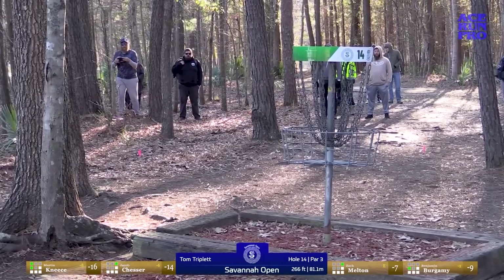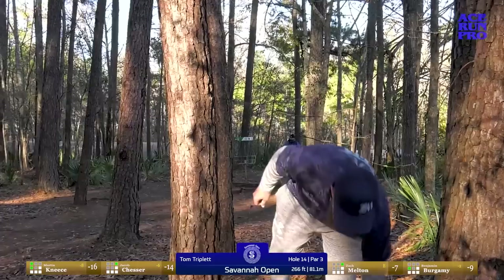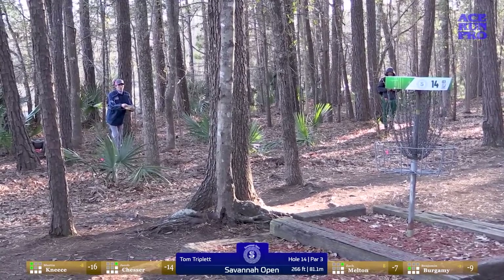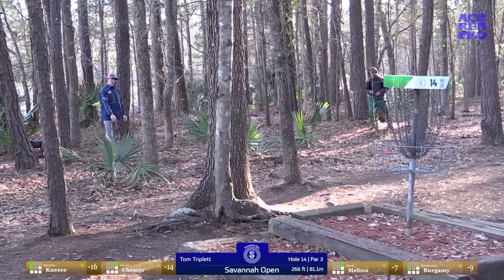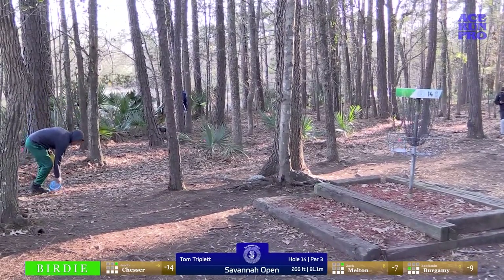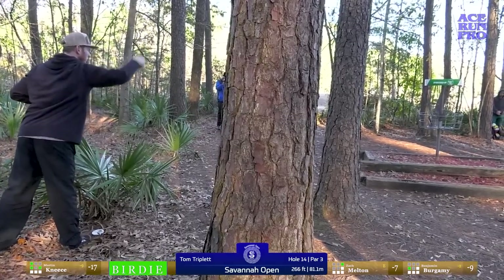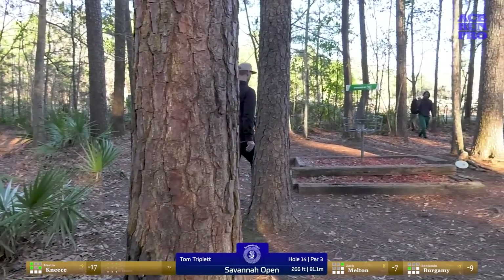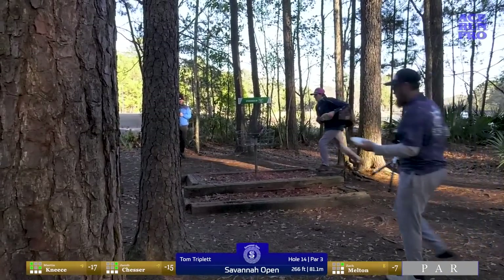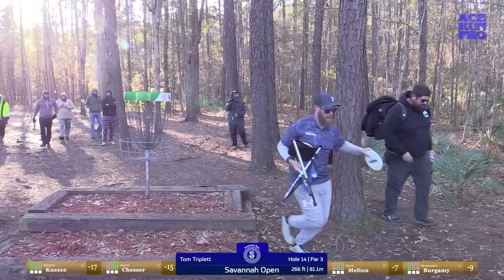Zach gets a little more over on it than he wanted, but has another open look. He hits metal from maybe 45-50 feet, so it's kind of a bittersweet thing. You can just tell Zach's a little frustrated from the round — he's just been two inches off on a lot of these putts. When we go back and look at his back-to-back spit-outs and chain-outs, that can definitely weigh on you and get in your mind a little bit.